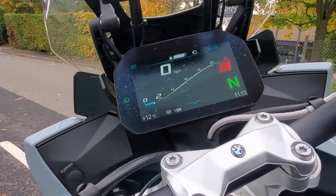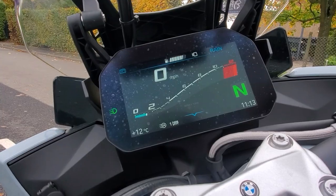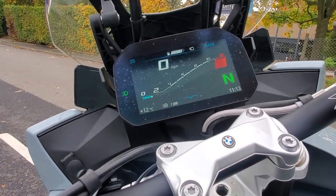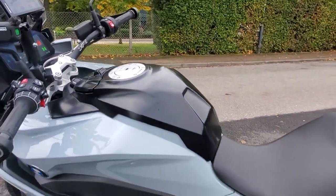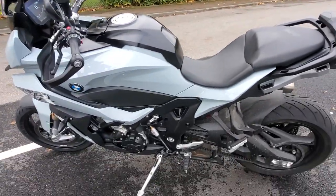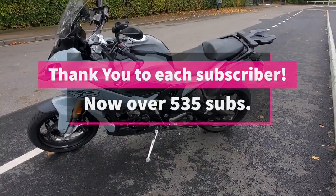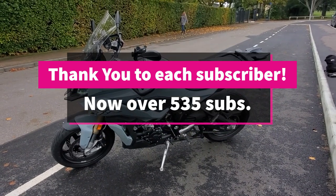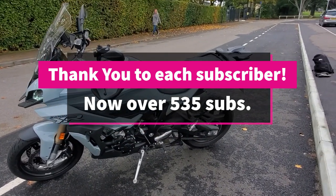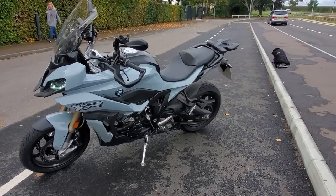I haven't got time to go through all the functions of the TFT — I'm sure you can find other YouTube videos out there, because I only have just under an hour to test ride this bike. Please don't forget to subscribe to my channel. I'm trying to reach 1,000 subscribers; so far I've got just over 500, so thank you to all the subscribers for your support.